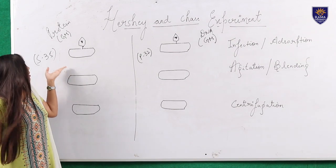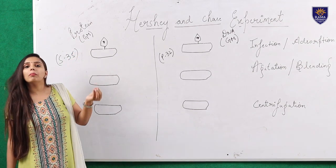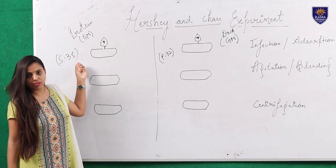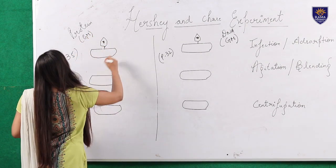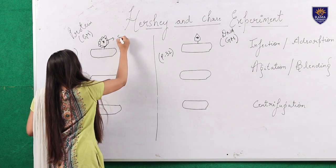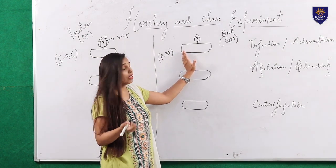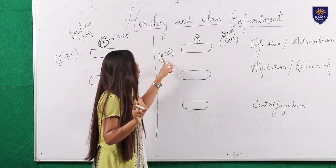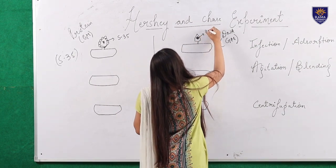In scenario one, since we are assuming the genetic material is protein, we are radio-labeling the protein — tagging the capsid or coat protein with radio-labeled sulfur, which is sulfur-35 (S35). In scenario two, we are assuming DNA is the genetic material, so we are tagging the DNA with radio-labeled phosphorus, which is phosphorus-32 (P32).